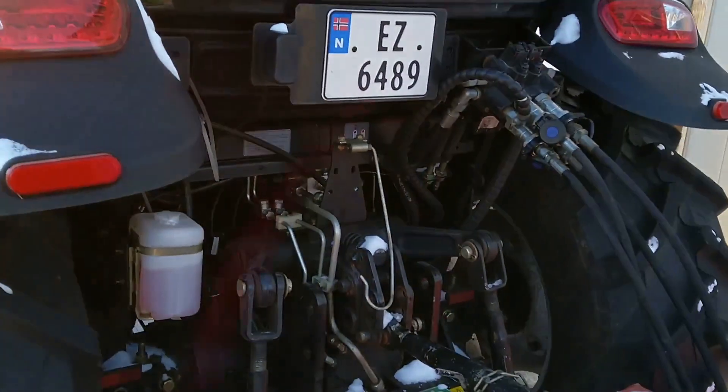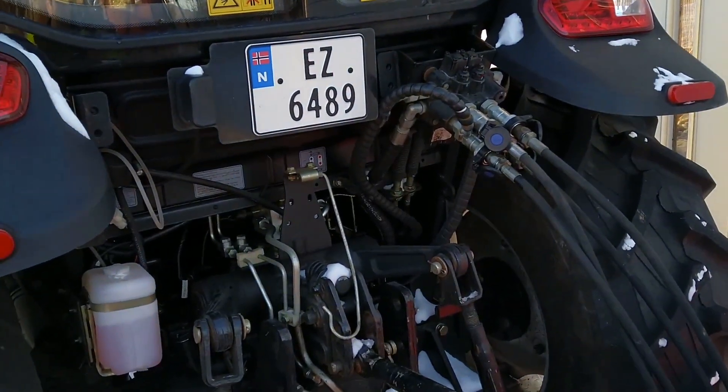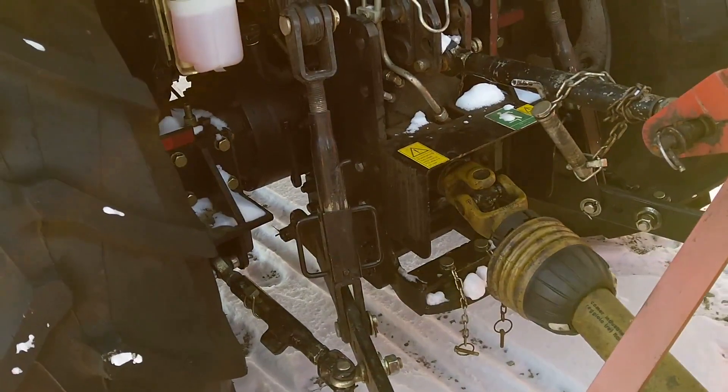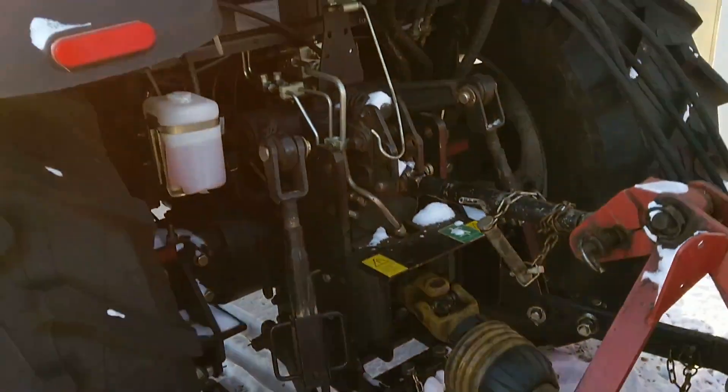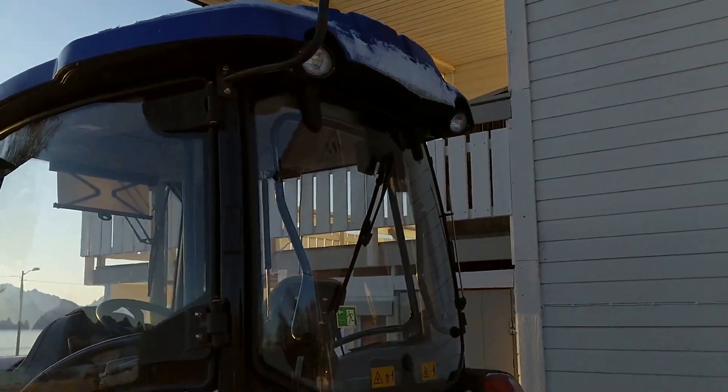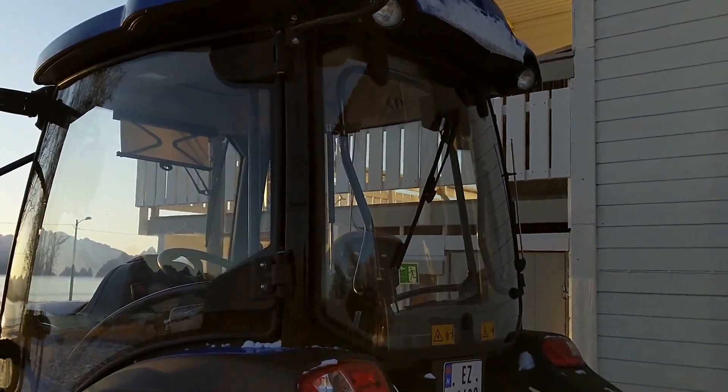The tractor has two double hydraulic outputs, which gives you lots of great opportunities for different types of equipment. For example, here I can operate the snow blower from inside the cabin and it works really nicely.